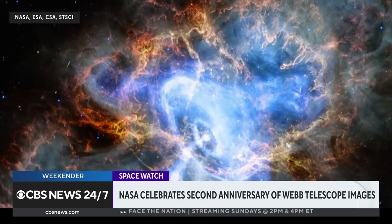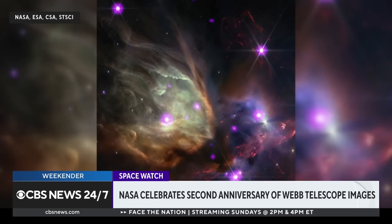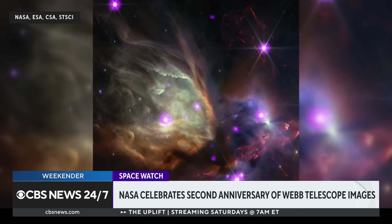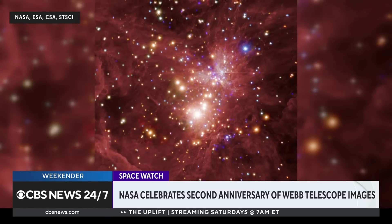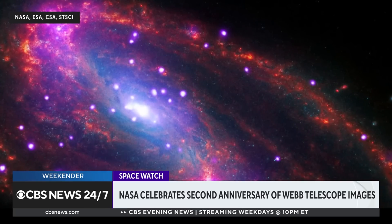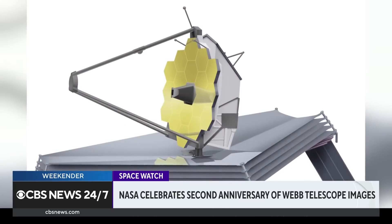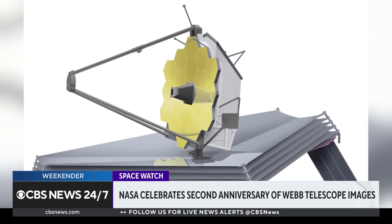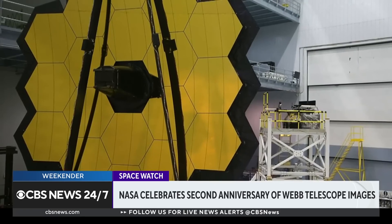We know that galaxies got started very quickly, very vigorously. They built black holes very early. It all got started much more vigorously than we had expected. We've also been studying everything from stars in our own neighborhood, planets in our own solar system, and planets orbiting other stars. It's been every part of our universe that Webb has been exploring and touching, and it's been so exciting to see the results come in.